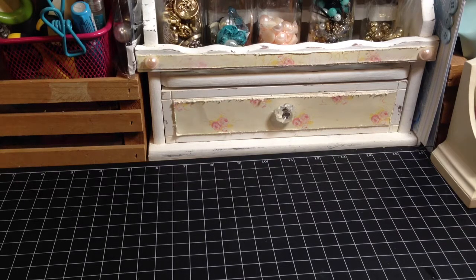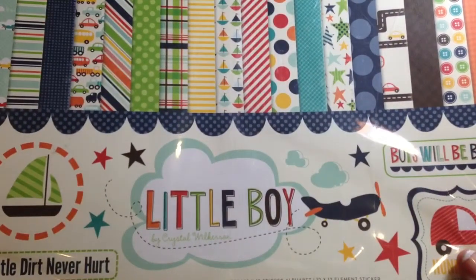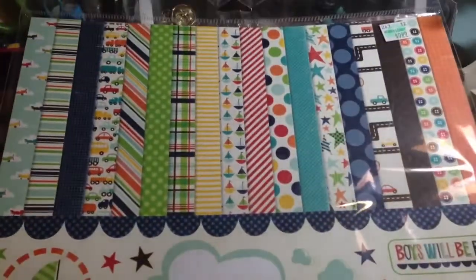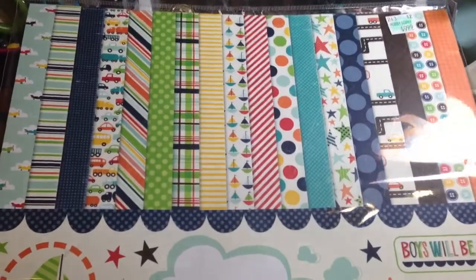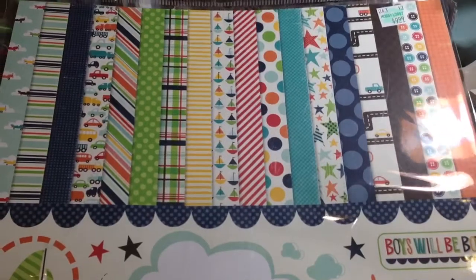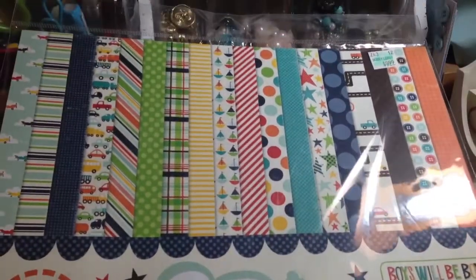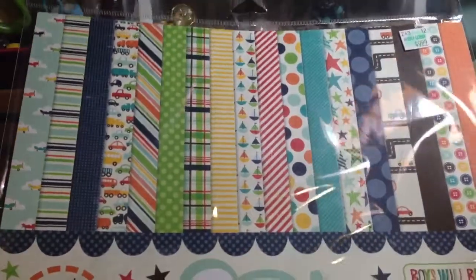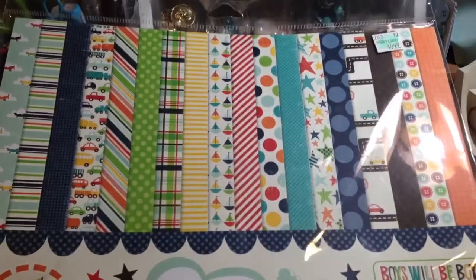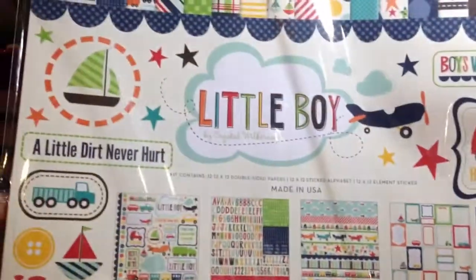I also got this from Hobby Lobby and this is by Crystal Wilkerson. The reason why I got this is because I have a niece that is married and she has one son already, and now we just found out that she's having another little boy. So I wanted to make them some albums and stuff for their pictures. I thought this would be so cool and you can use this for babies as well as a three-year-old. So I got this for 40% off, which was $6, and it comes with stickers and all this good stuff. I really like this set.